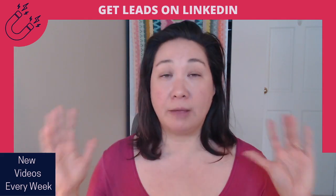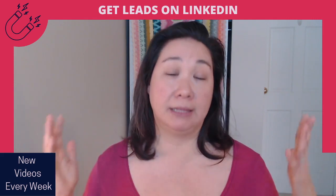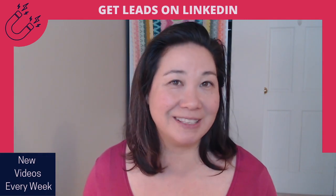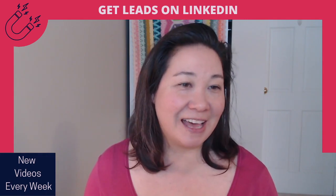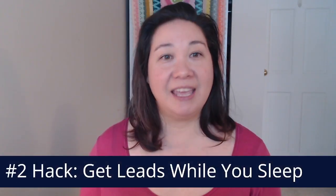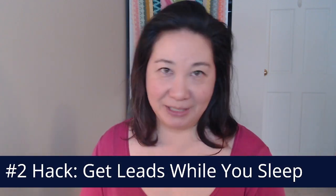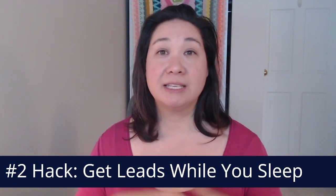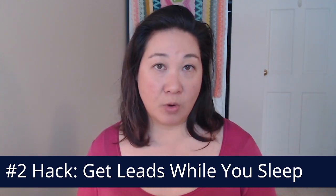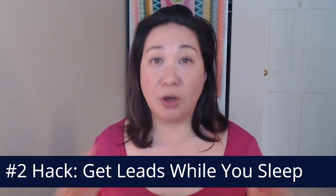With what I'm going to show you today, you can do three days and we're going to create at least 30 days worth of content easily, and you're going to see how easy that is. Our second hack is to get some leads while you sleep, because posting on LinkedIn can feel like a lot of work. And this one post you should do every single week is so easy — it actually gets you leads when you sleep.